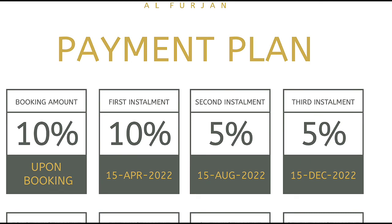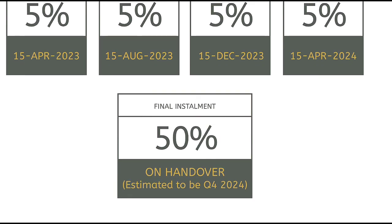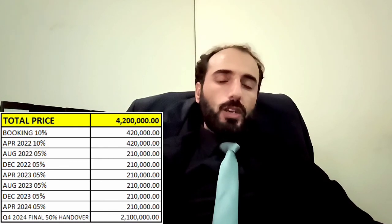Regarding the payment plan: 10% upon booking, then 10% in April, then 5%, 5%, and so on — 50% during construction, and then 50% on handover in Q4 2024. For a 4.2 million property, booking is 10% which is 420k, plus 4% DLD which is 168k — so total you need 588k to book the property and sign the SPA. Final 50% on handover in Q4 2024 is 2.1 million.